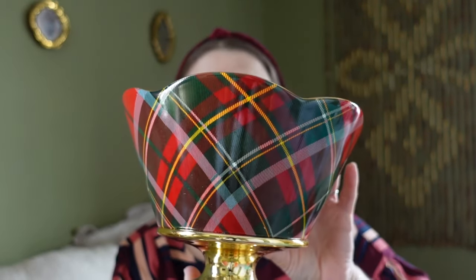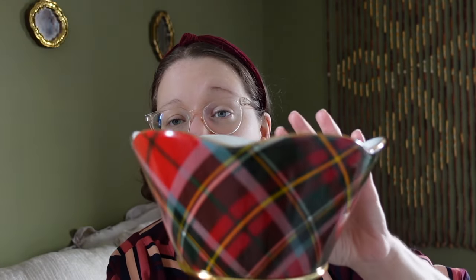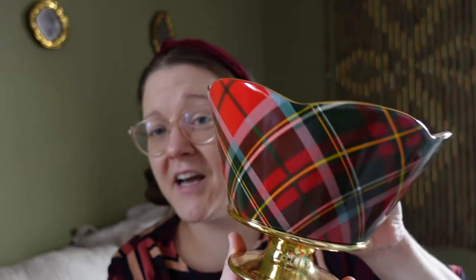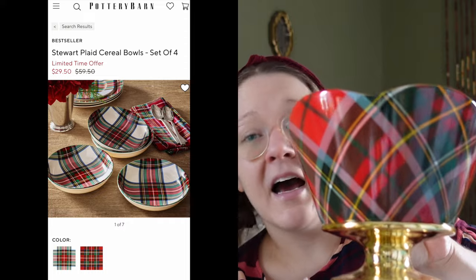I love the plaid pattern on this bowl, the gold bottom, and the gold trim around the top. It also has sort of a scalloped design to the top of it. This was probably two dollars at the thrift store. I've used this for so many years — I want to say I've had this piece for like 10 years. I used to fill it with Christmas bulbs, which was always really cute. I haven't used it in a couple years, so I'm hoping to use it this year for the holidays.